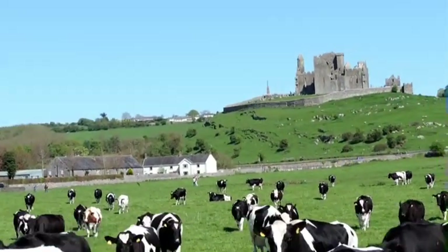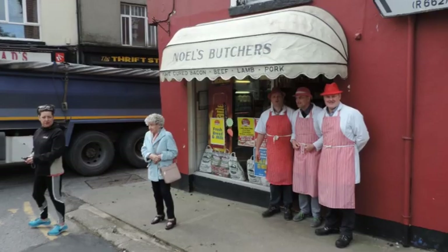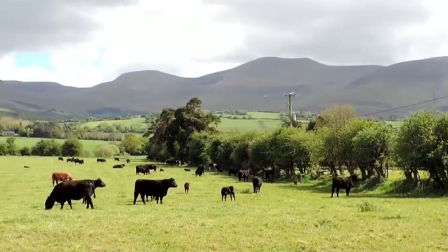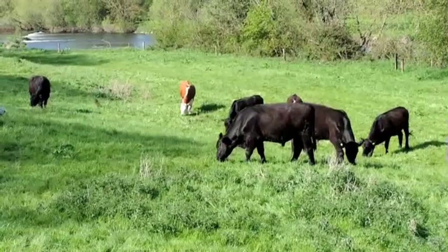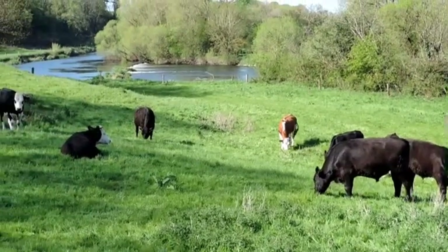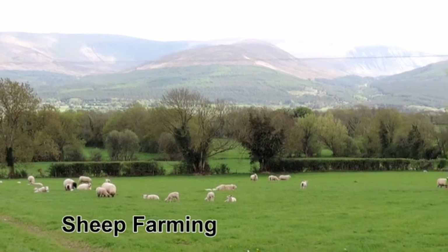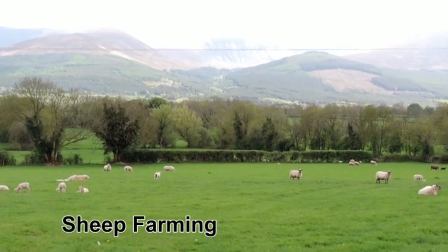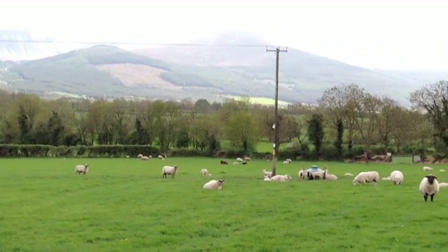Other types of farming carried out in the region include beef farming, where cattle are raised for meat production — such as bullocks grazing beside the River Suir — and sheep farming, where a flock includes rams, ewes and lambs reared for meat and wool.